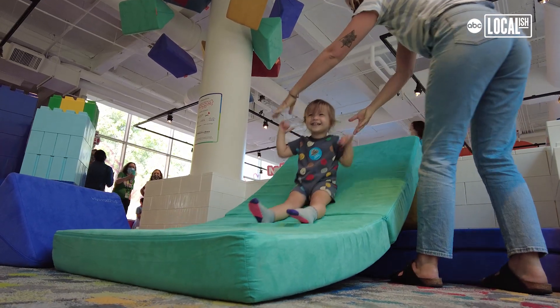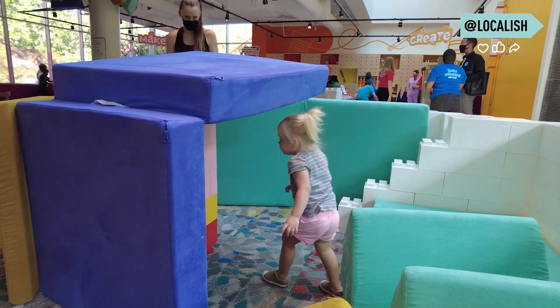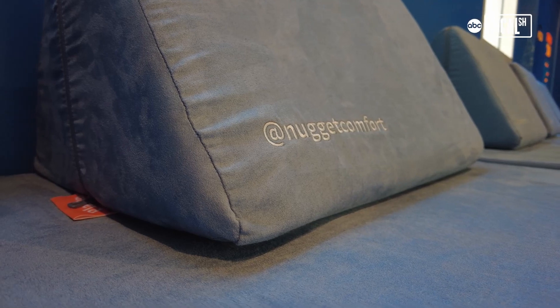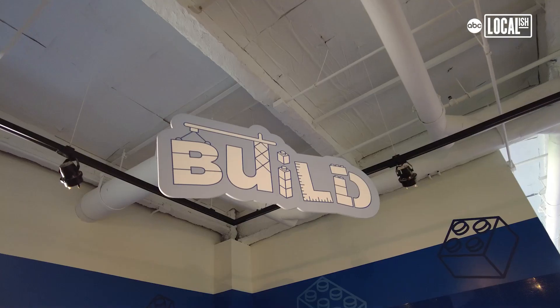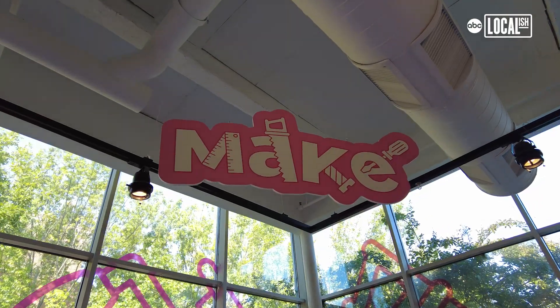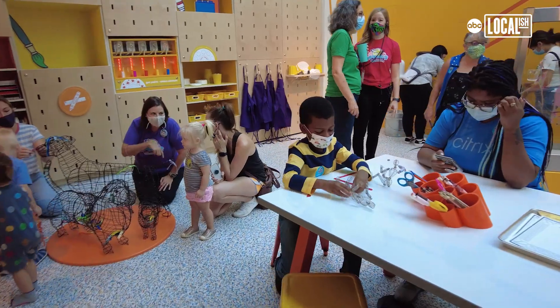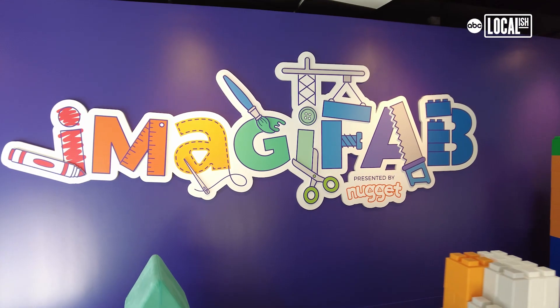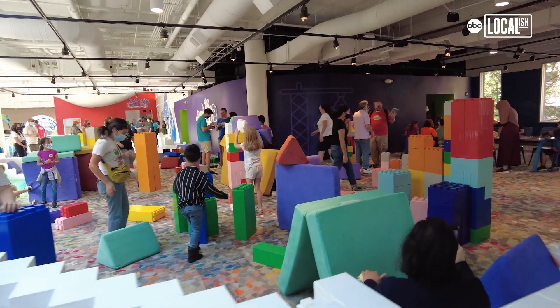Open-ended play is the ability for kids to continue to play and play and play. There's no right answer, and whatever your imagination wants you to do, you can create with these tools. What's really unique about the IMAGIFAB space is that we are really encouraging children to bring their creativity and imagination, and there are very little instructions for it. At IMAGIFAB, you just have opportunities for imagination and creativity at everywhere you turn.